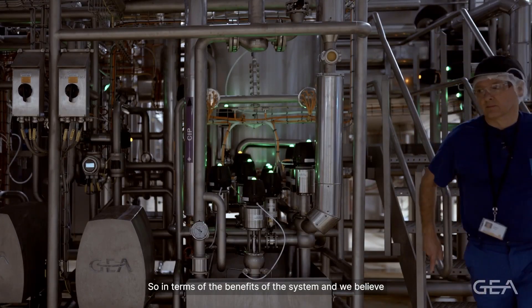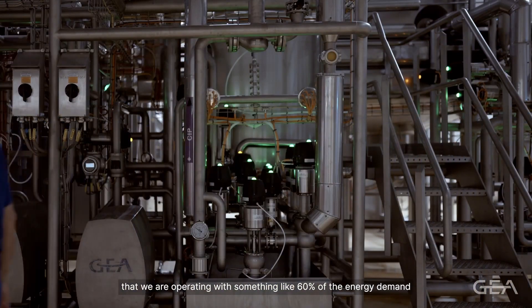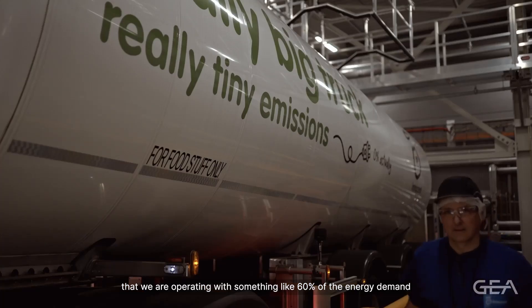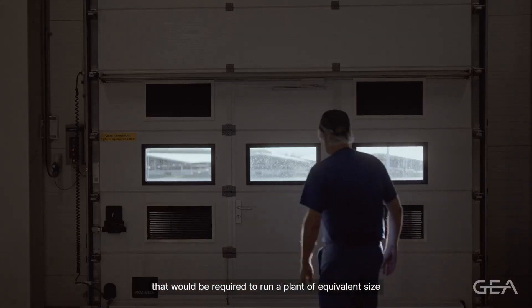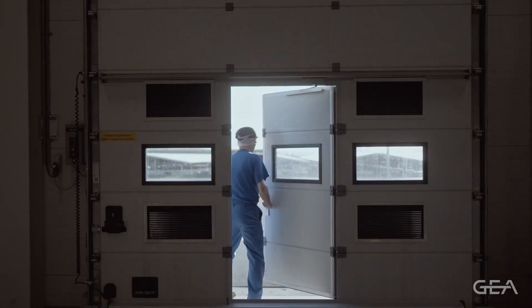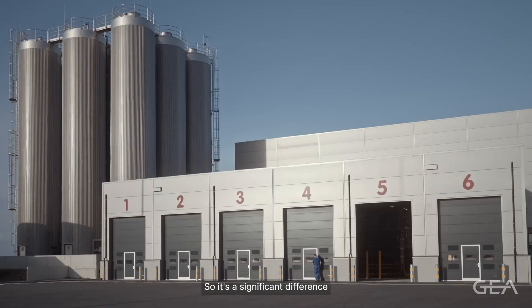In terms of the benefits of the system, we believe that we are operating with something like 60% of the energy demand that would be required to run a plant of equivalent size. So it's a significant difference.